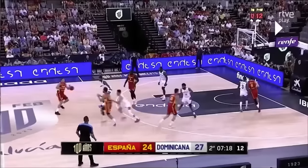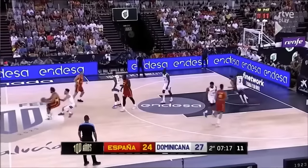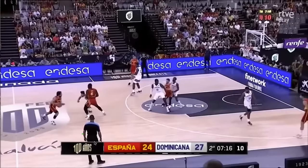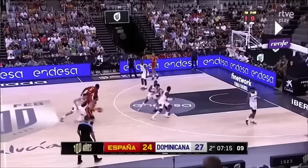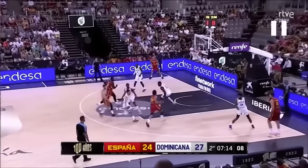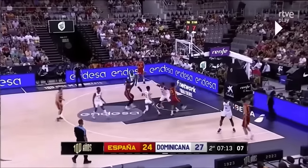This play was popularized by the Spanish national team. We have the ball handler and we have someone setting a screen, but in a Spain pick and roll, someone else comes to screen the defender of the screener. This second screen makes the defender go the long way around, so it takes him longer to recover to Garuba, the roller. Then there's a nice little passing lane and Garuba with the finish.